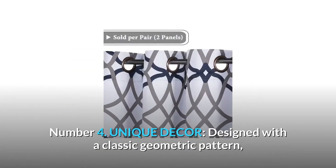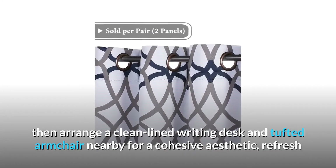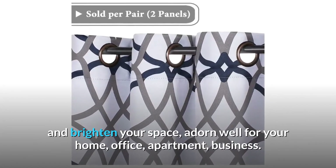Number 4: Unique Decor. Designed with a classic geometric pattern, then arrange a clean-lined writing desk and tufted armchair nearby for a cohesive aesthetic — refresh and brighten your space. Adorns well for your home, office, apartment, and business.